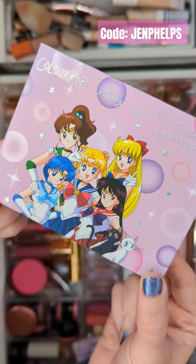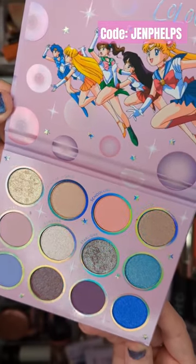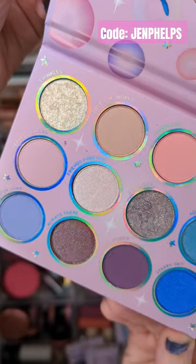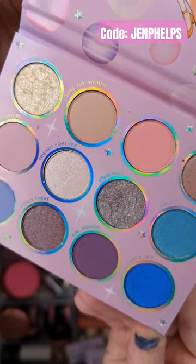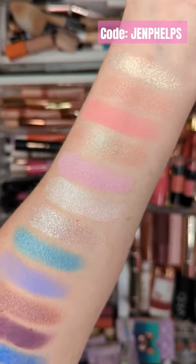The For Love and Justice palette might be one of my favorite ColourPop palettes ever. These shades are so soft and beautiful with cool tone neutrals, pinks, and celestial pops of color. And I'm loving the duochrome finishes along with the matte and metallic shades.